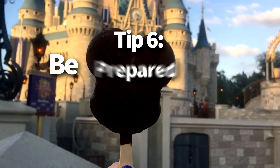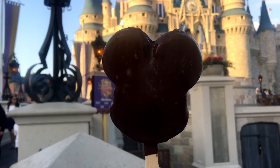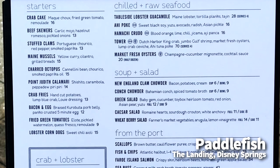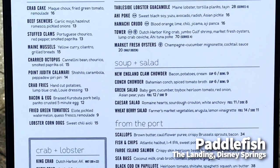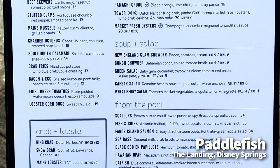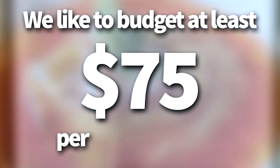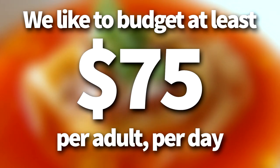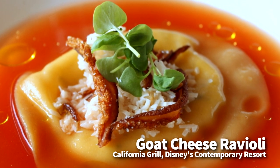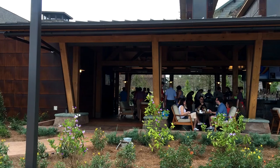Tip number six: be prepared for costs. Disney restaurants are expensive, but you probably knew that already. If you're using the Disney dining plan, most of the time your cost is already budgeted into your vacation package. But if you're winging it in the parks, we like to budget at least $75 per adult per day for food. This allows us to enjoy a counter-service meal along with a high-end table service meal each day. We usually don't spend that much, but we like to budget on the safe side just in case.